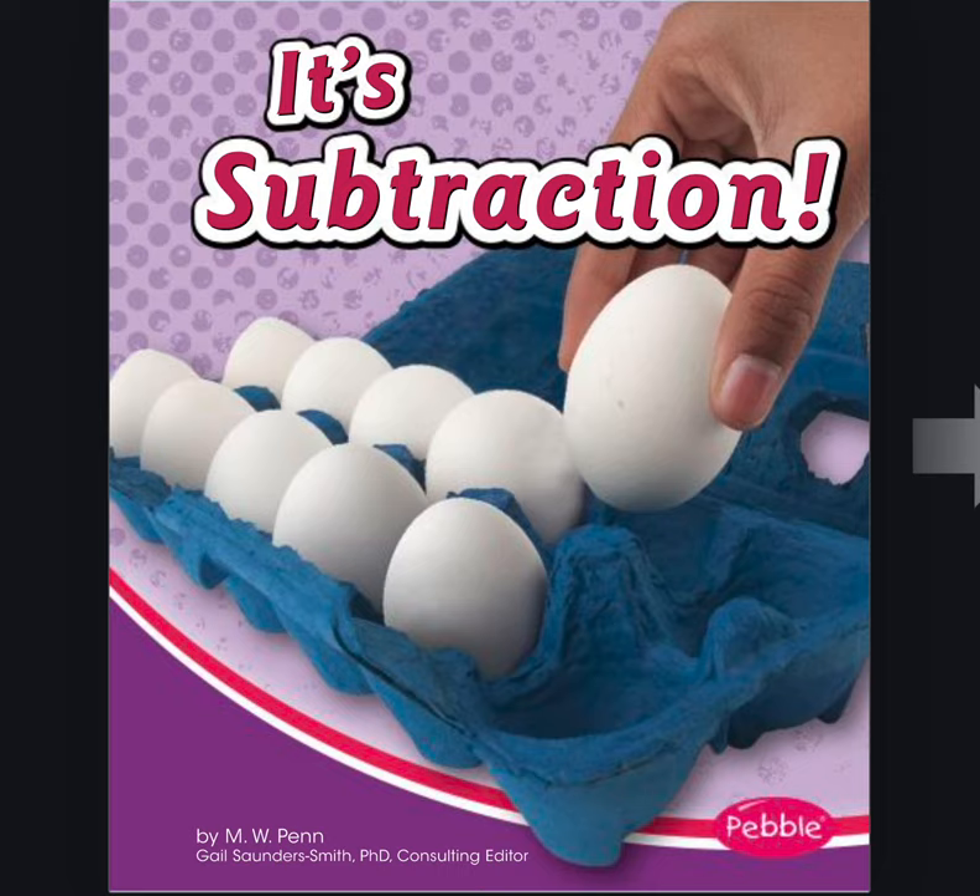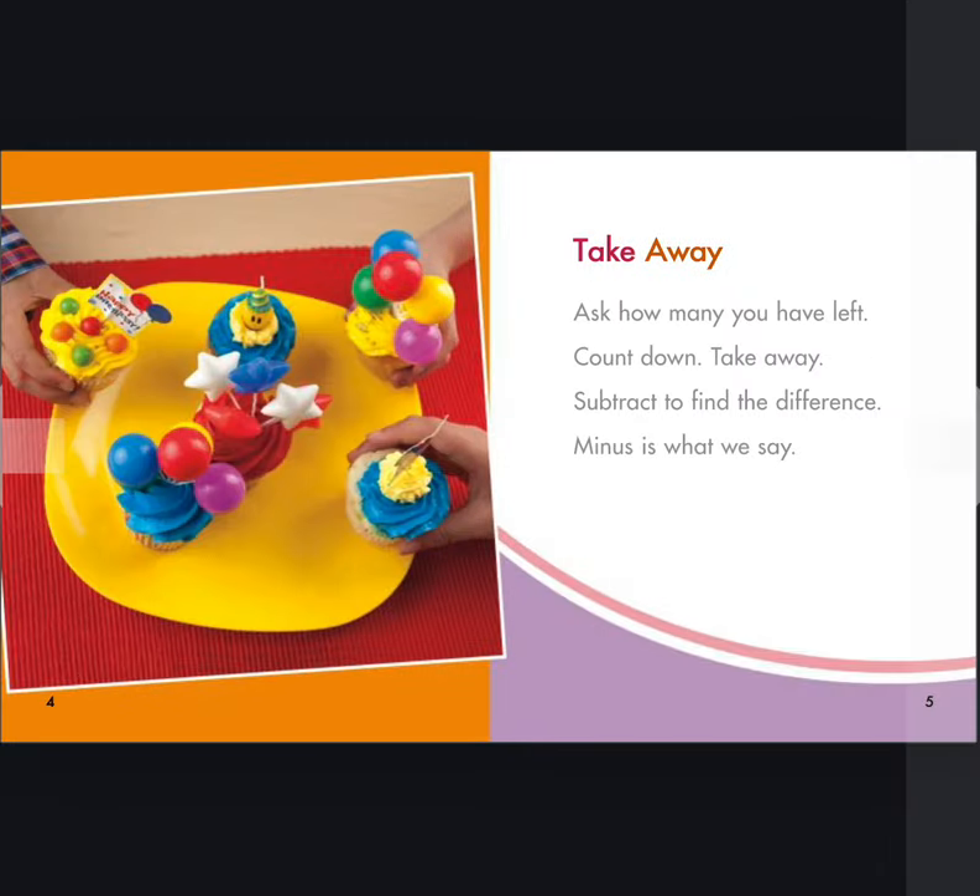It's Subtraction by MW Penn. Take away. Ask how many you have left. Count down. Take away. Subtract to find the difference. Minus is what we say.